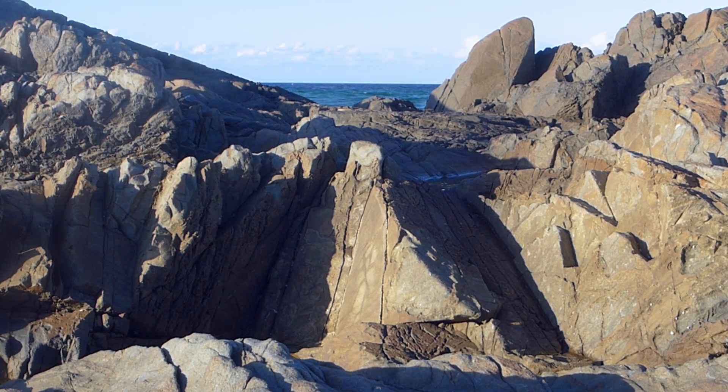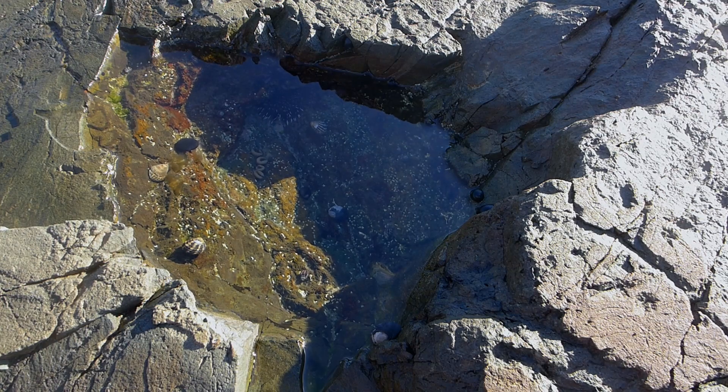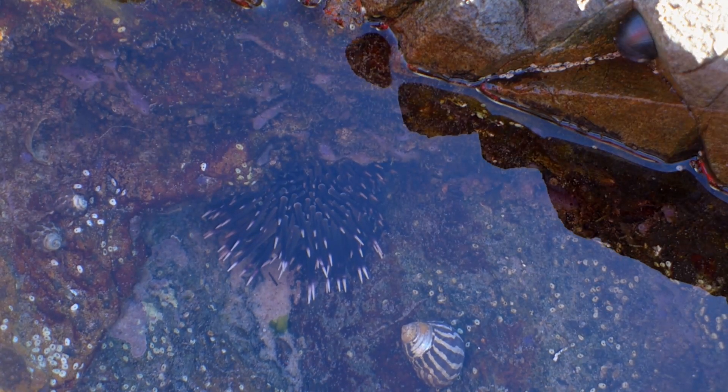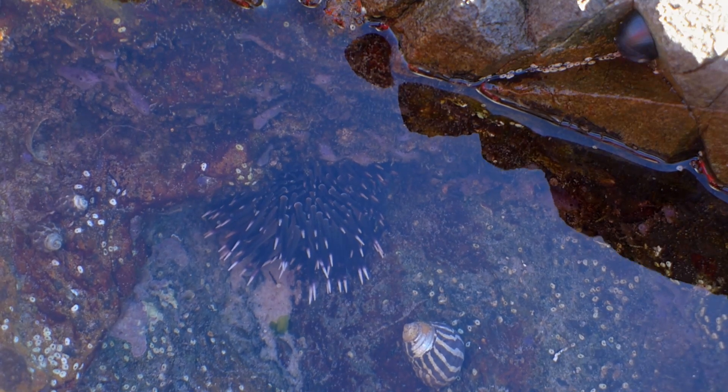Down at the rocky shores there are different kinds of microhabitats, and here are a few. In this rock pool there is a sea urchin that has wedged itself into a rock crevice to protect itself from predators. In doing this, it creates a mini cave behind its spiny body, and that mini cave is now a microhabitat for small crabs and young elephant snails.